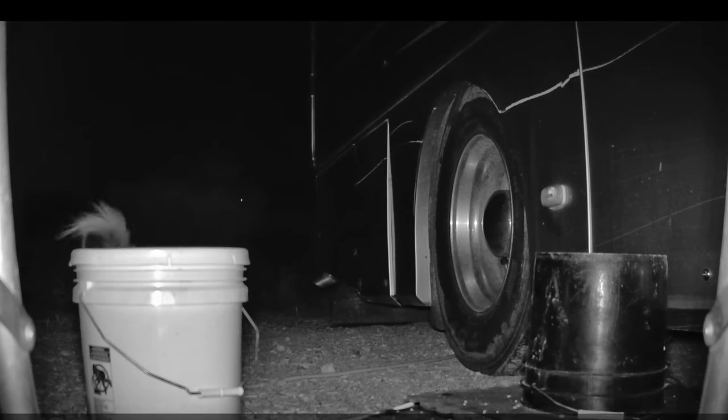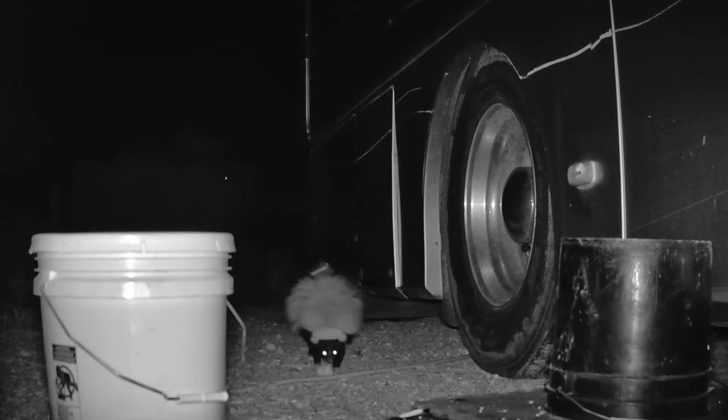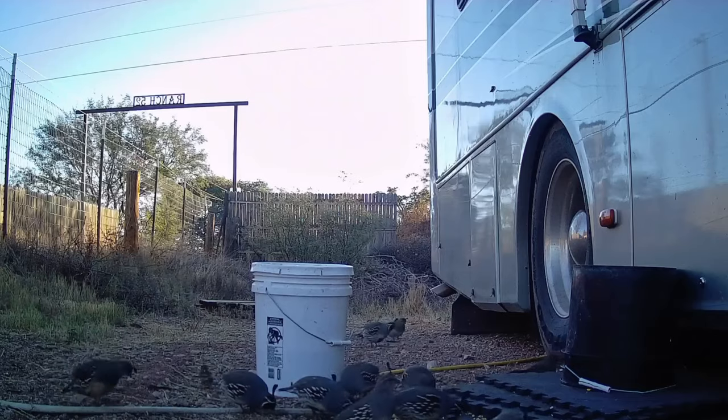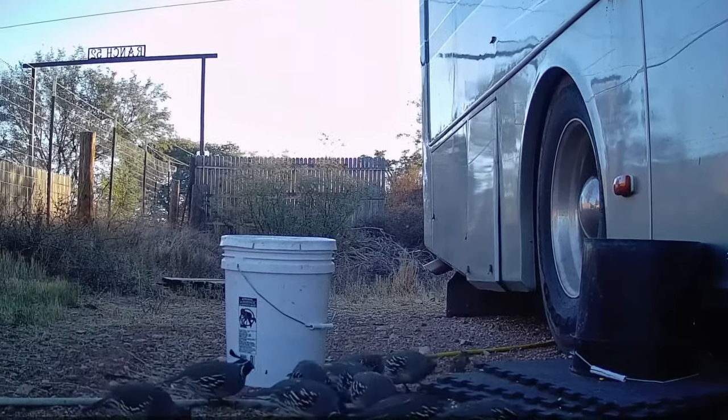And Pepe Le Pew wasn't missing out on the midnight snack, either. Look at those eyes shine. Hey, where are you going there, buddy? Fortunately, early this morning, I had a lot of help cleaning up the mess.